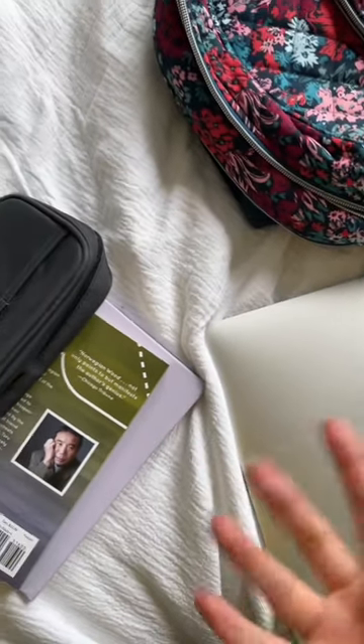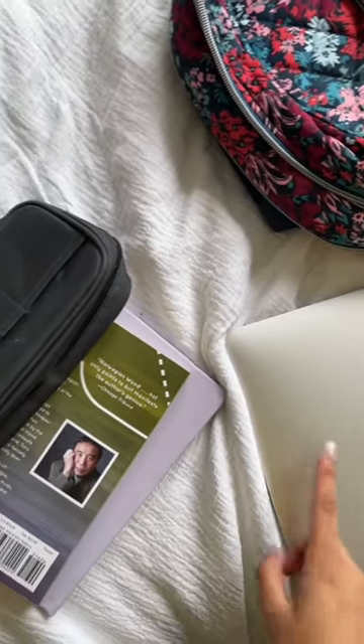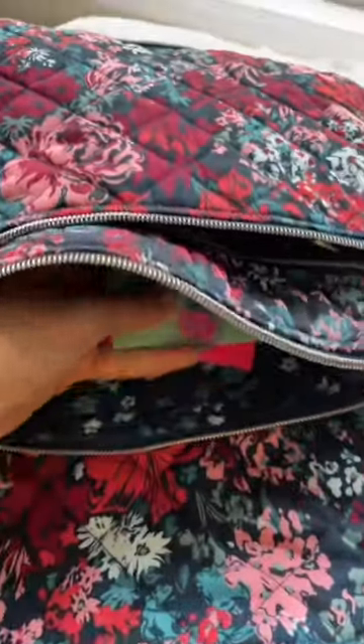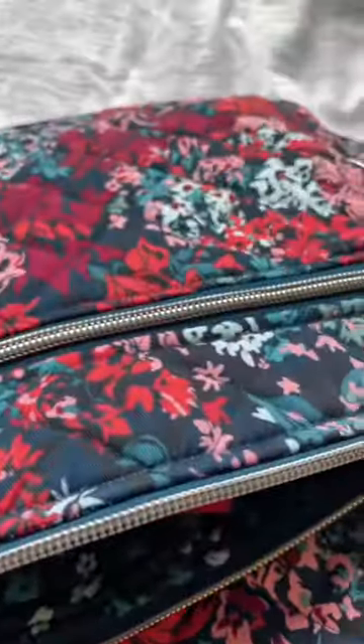Just to show you guys, here are all of the supplies I usually bring to school: a computer, a notebook, a book, a pencil case — and I still have so much space for anything else I need to put in here. In here I keep pens, and then in this one I'm going to put sticky notes. I still have so much space and it's literally the cutest thing ever. I love it.